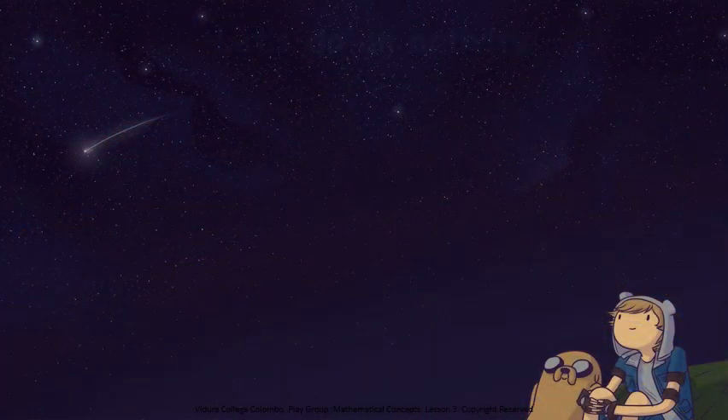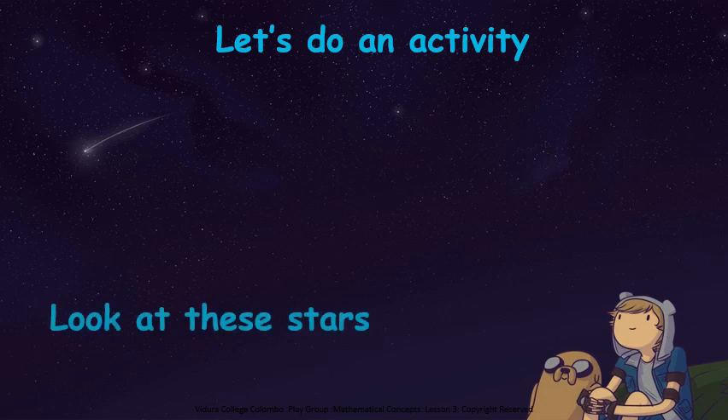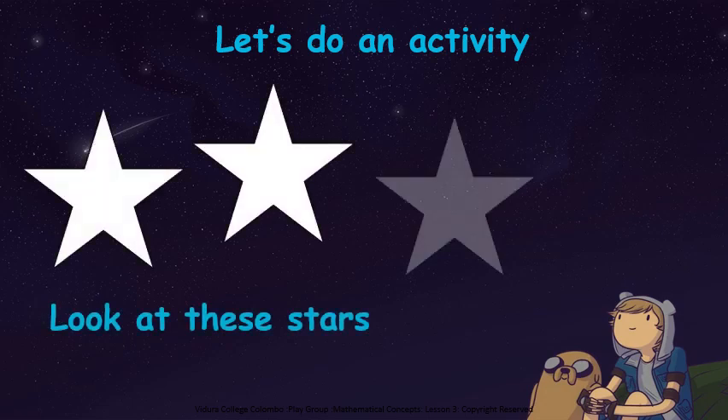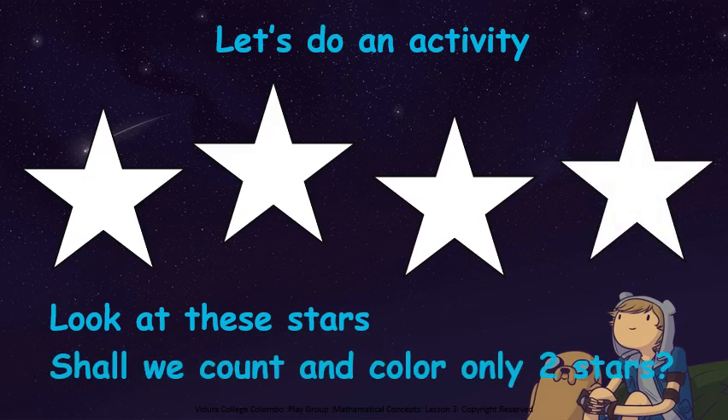Kids, let's do an activity now. Look at these stars in the night sky. Can you all see? Shall we count and color only two stars? One, two. Here see, I colored only two stars.